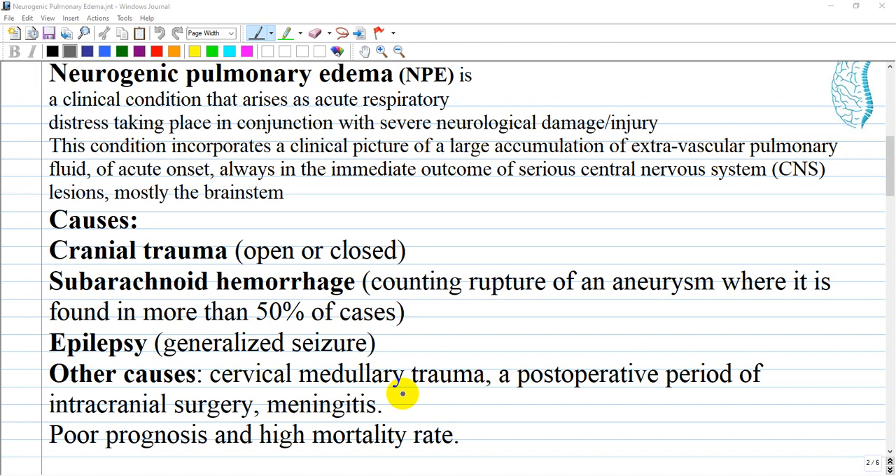Other causes include the post-operative period of intracranial surgery and meningitis. The occurrence of neurogenic pulmonary edema in a brain-injured patient is associated with a poor prognosis, as the mortality rate is very high, ranging from 60 percent to even 100 percent.